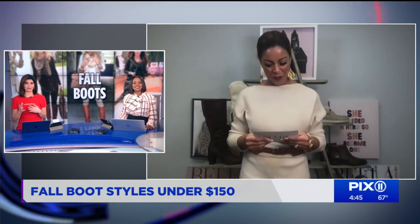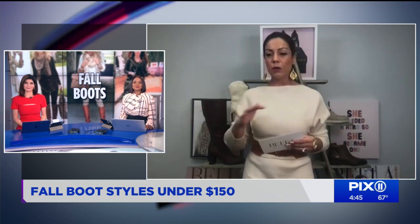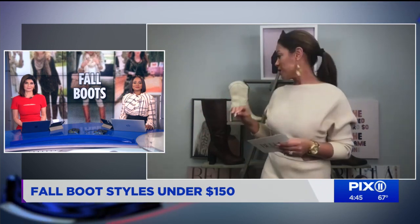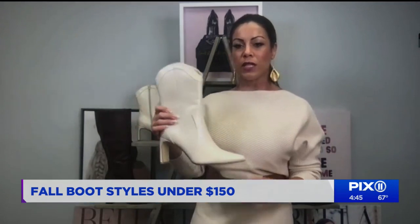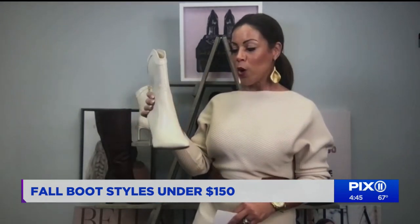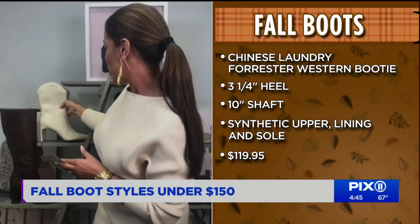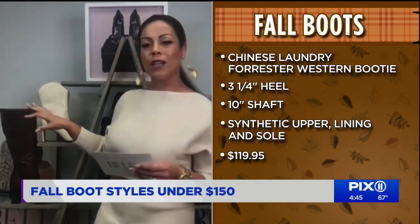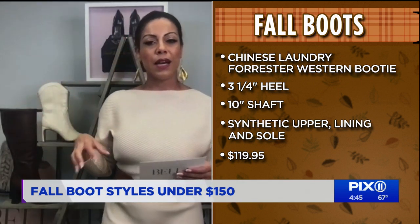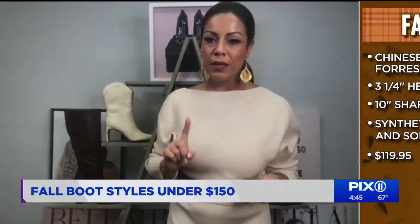For people feeling just a little adventurous this time of year who want a hint of western flare — and we're seeing a lot of it — western chic is the new go-to. This is the Forester boot from Chinese Laundry. It's got the pointed toe, the western flare, and just enough of a heel to dress you up and make you look chic. It has textured fall leather and synthetic linings on the inside to keep your feet warm. These are only $119.95.